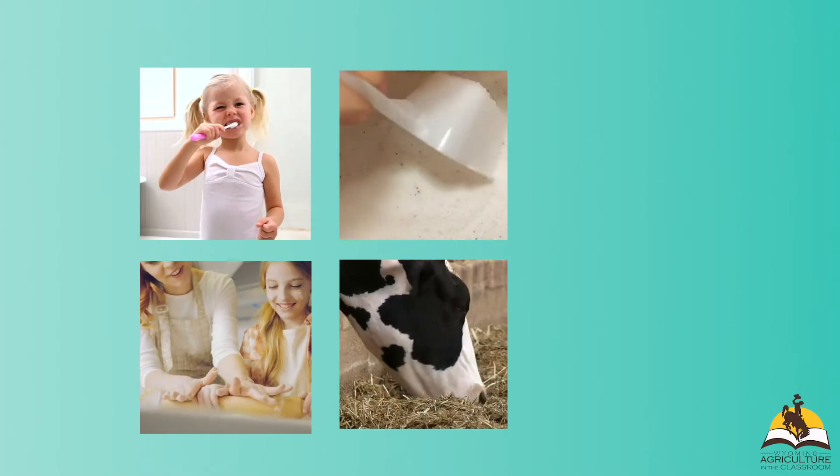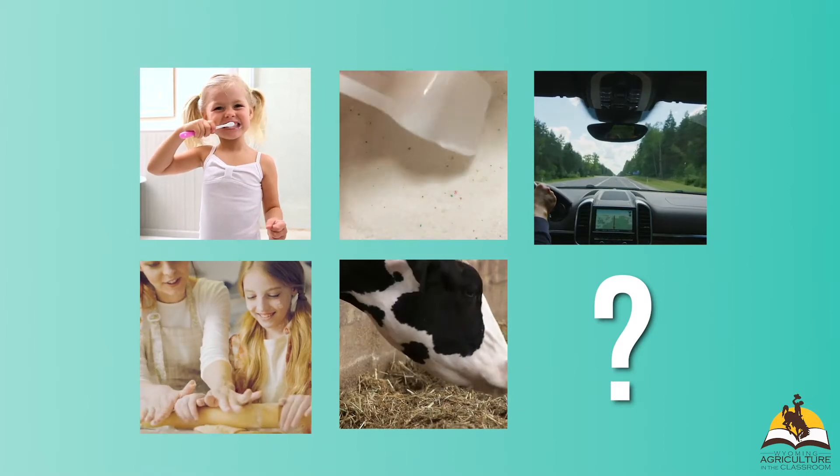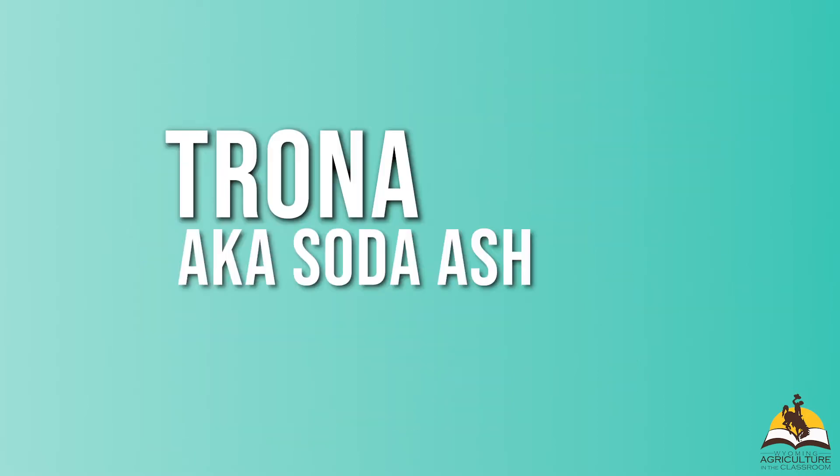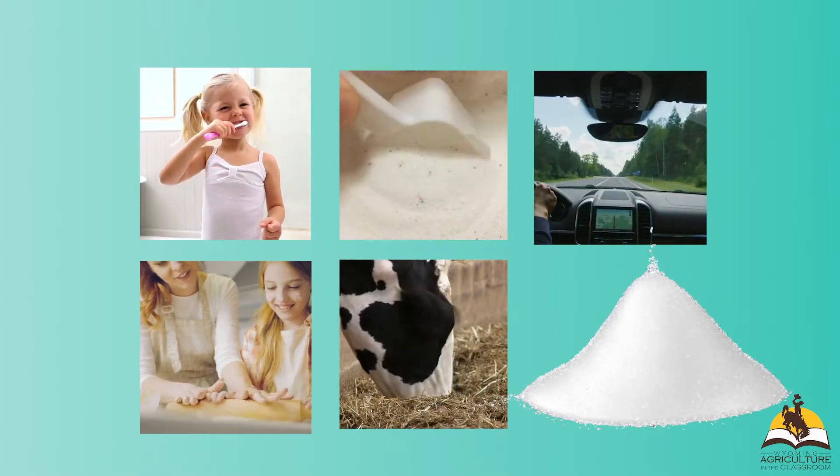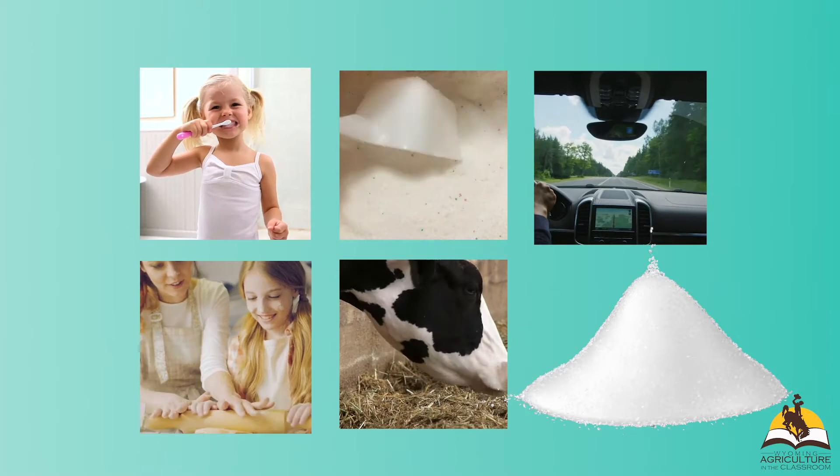What do brushing your teeth, baking cookies, laundry soap, animal food, and your car's windshield have in common? They all have a similar ingredient: trona. Hello, adventurers. Today we are traveling to southwest Wyoming to learn about trona, an amazing mineral with many uses.